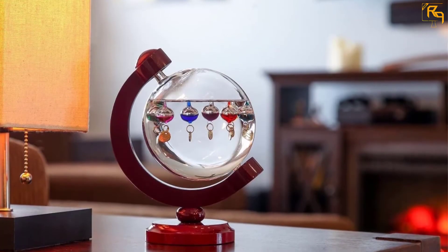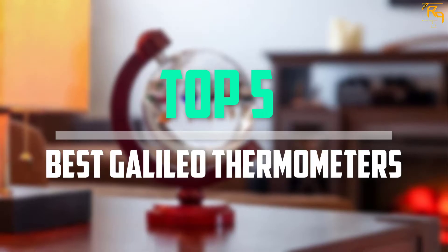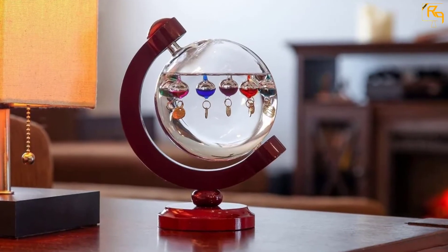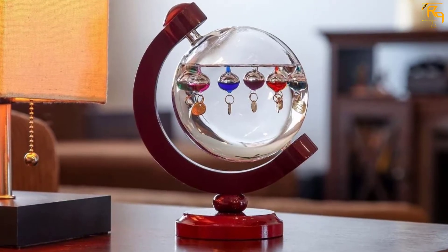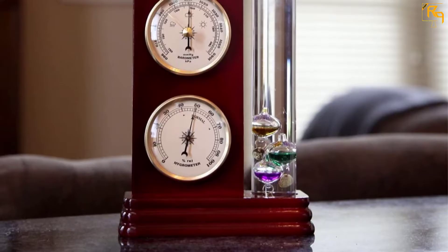In this episode of the Reviews Point, we'll cover the top 5 best Galileo thermometers that are available on the market for their true quality. I tried to make the list based on their popularity, quality, price, durability, user opinions, and more.